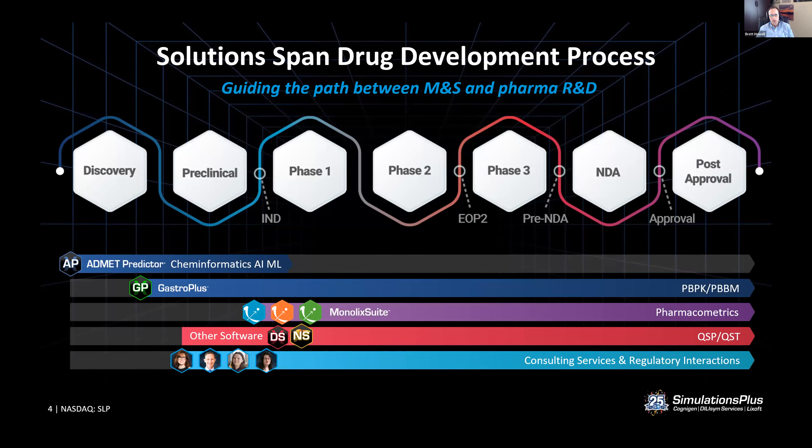We have a strong focus on products. Our flagship household-name products include ADMET Predictor in the cheminformatics space, which is tightly connected with our PBPK platform GastroPlus, widely used by pharmaceutical and other industries. We also have a clinical pharmacometrics platform with our Monolix Suite, which is gaining traction rapidly around the globe, and a whole suite of quantitative systems modeling tools such as DillySim for drug-induced liver injury and NAFLD sim for NASH and NAFLD efficacy and target prediction.